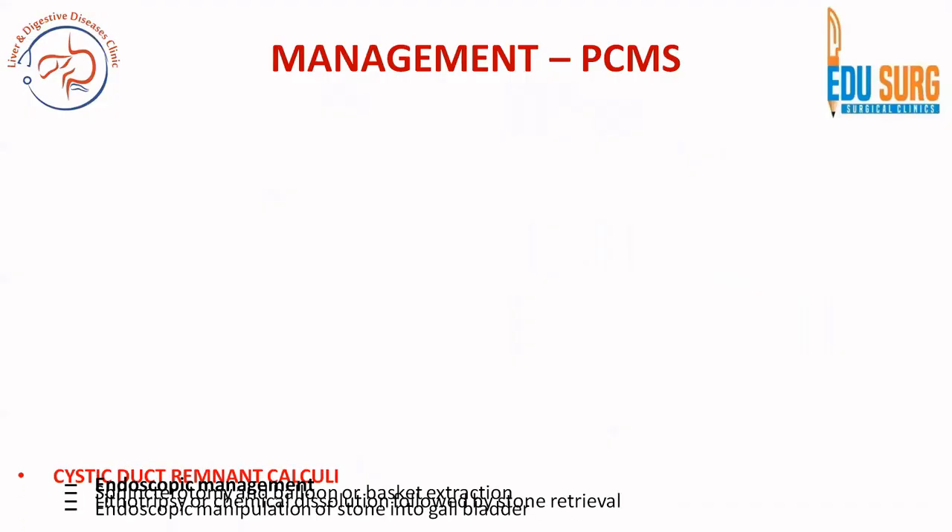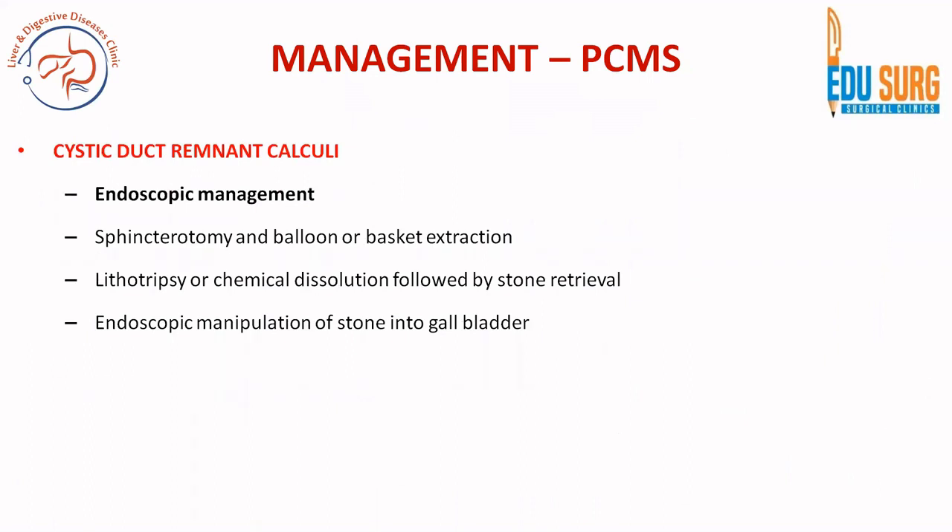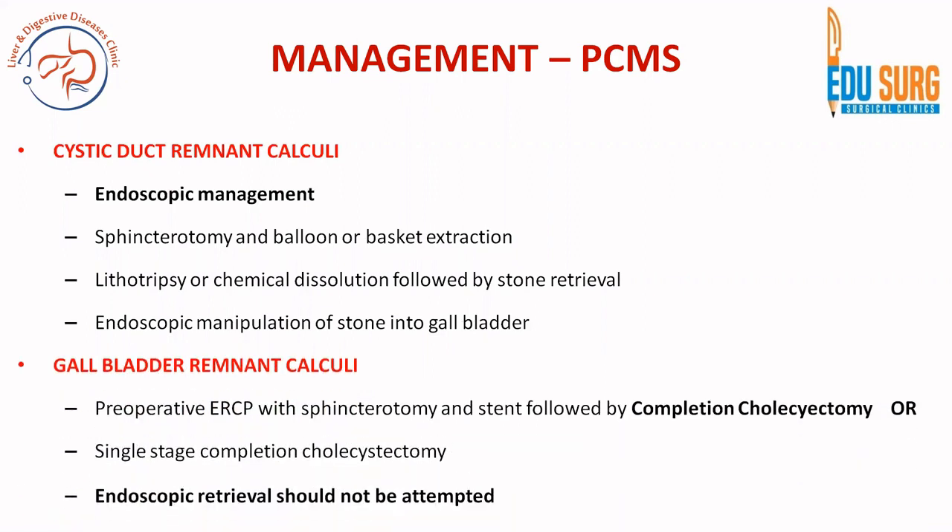Our patient had post-cholecystectomy Mirizzi syndrome. There are two common etiologies: one is cystic duct remnant calculi, where endoscopic management is an option — including sphincterotomy, balloon or basket extraction, lithotripsy, chemical dissolution, or endoscopic manipulation of stone into gallbladder followed by completion cholecystectomy. On the other hand, for gallbladder remnant calculi, preoperative MRCP with sphincterotomy and stent may be performed if the dissection is expected to be difficult; however, a single-stage laparoscopic or open completion cholecystectomy can also be done, as in our case.